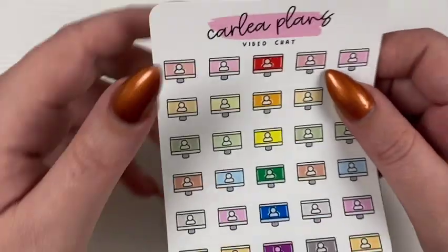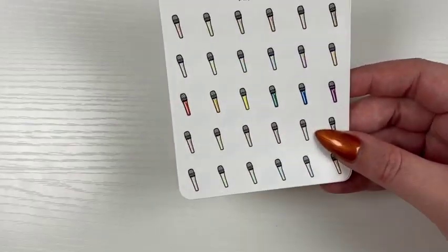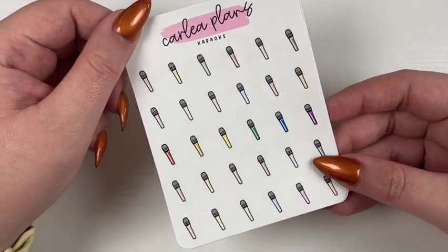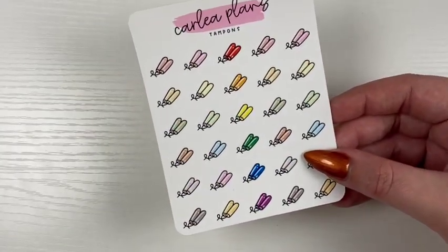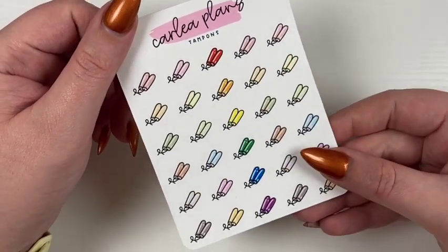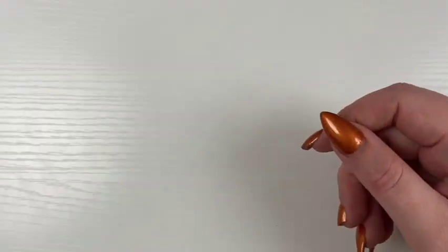I have some exclusive icons coming this week. I grabbed video chat — exclusive to my shop, coming in all four colorways — as well as karaoke mics, which could mark concerts or anything really, also all four colorways. Then I have tampons. I have pads in my shop already, and I thought this would be another cute way to mark that time of the month — these come in all four colorways.